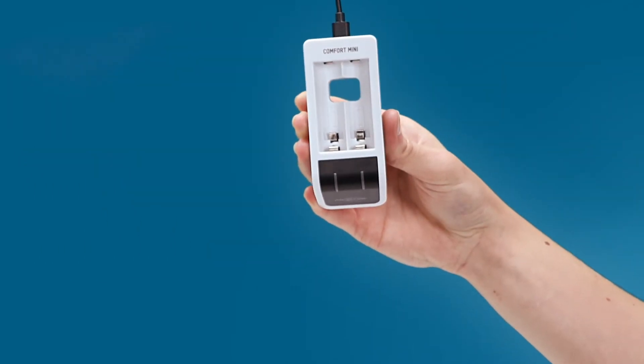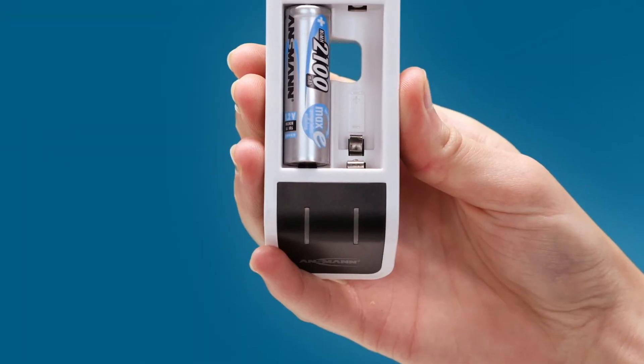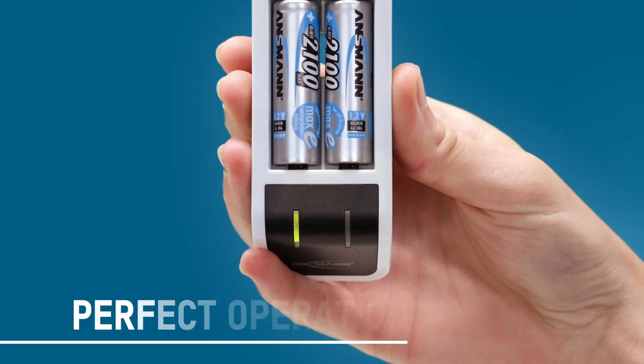Using an intuitive display allows you to see the current charge status of your battery. The quick capacity test to determine the remaining charge is carried out automatically before charging begins.